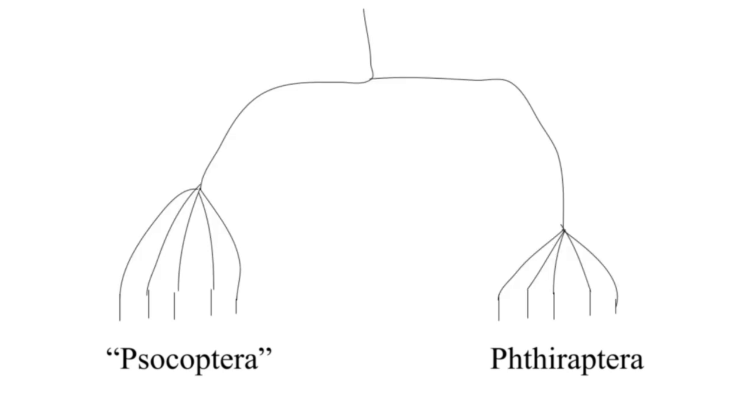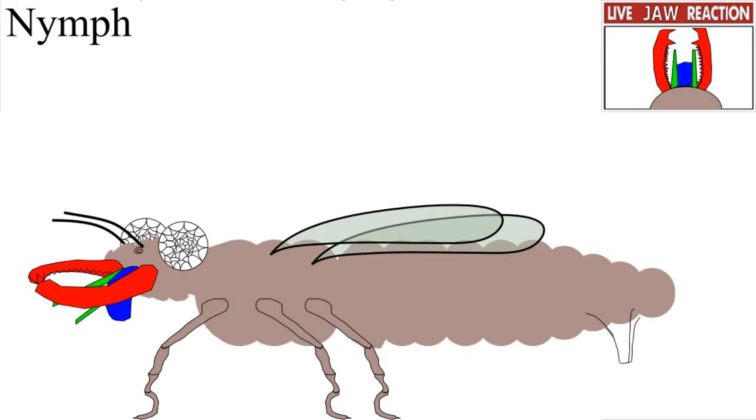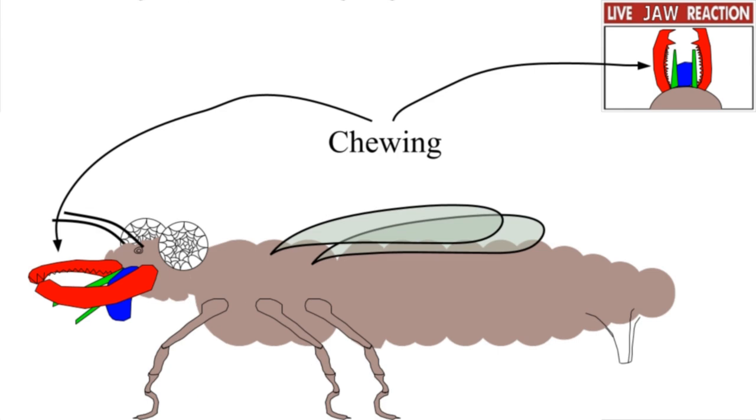Before we had DNA evidence, this sort of thing would happen a lot — grouping organisms based on appearance: 'These are over here and those are over there, the tree must look like this.' They're flat and their cerci are finally gone. Psocodeans are poorly studied, except for one: the head louse. Louse nymphs, or at least those of the head lice, are just smaller adults.